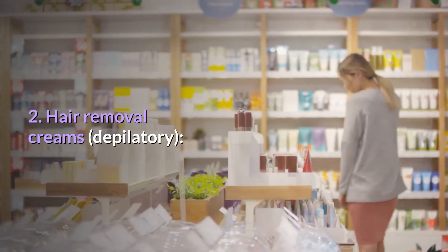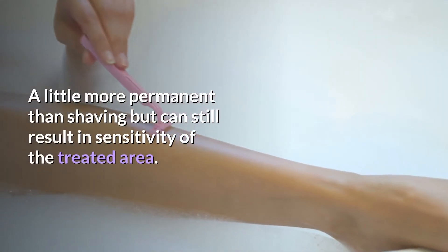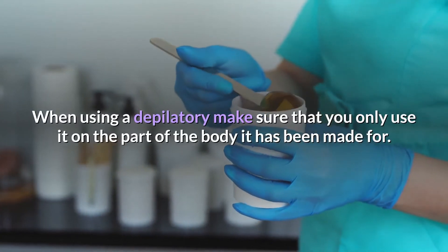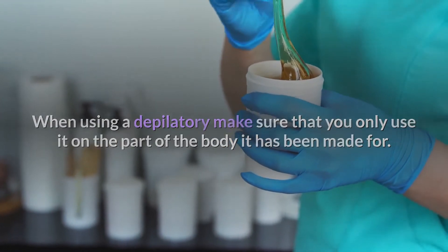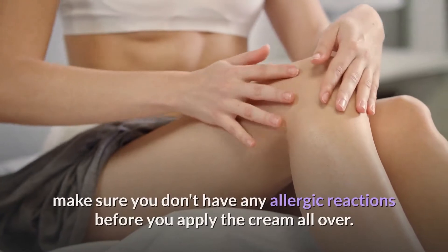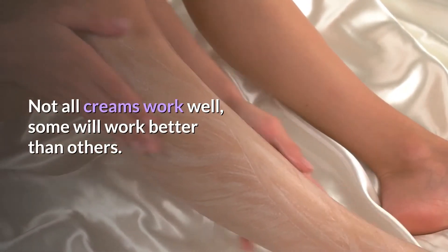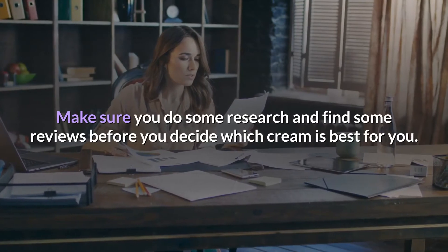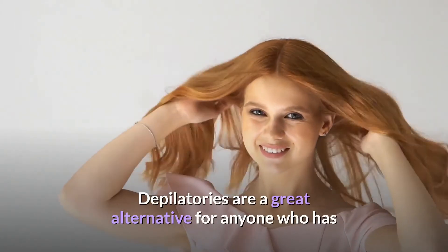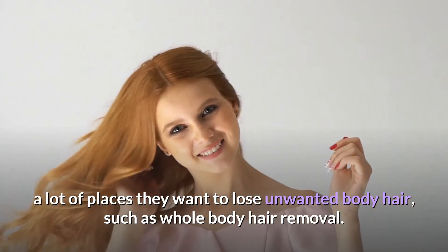Number two: Hair removal creams, or depilatory. Easy and pretty inexpensive, can be done at home. A little more permanent than shaving, but can still result in sensitivity of the treated area. When using a depilatory, make sure you only use it on the part of the body it has been made for. Also it's a good idea to do a small test on an area of skin to make sure you don't have any allergic reactions before you apply the cream all over. Not all creams work well — some will work better than others — so make sure you do some research and find reviews before you decide which cream is best for you. Depilatories are a great alternative for anyone who has a lot of places they want to lose unwanted body hair, such as for whole body hair removal.